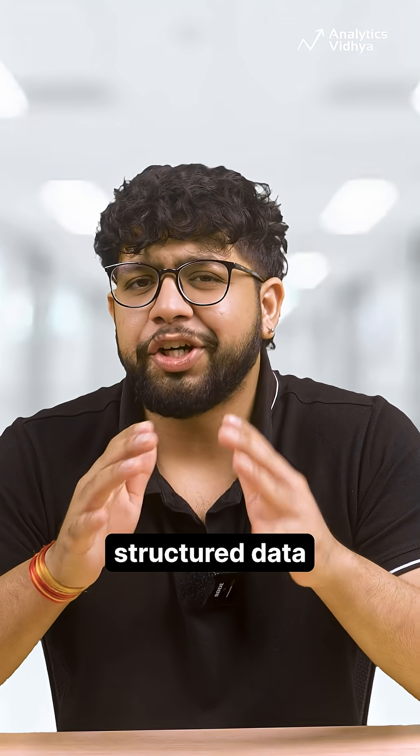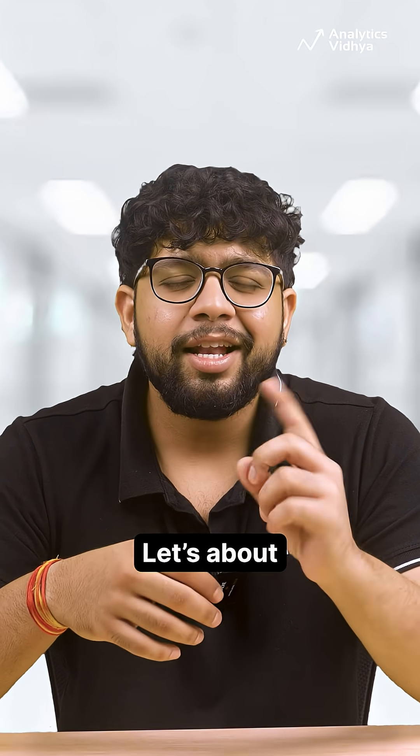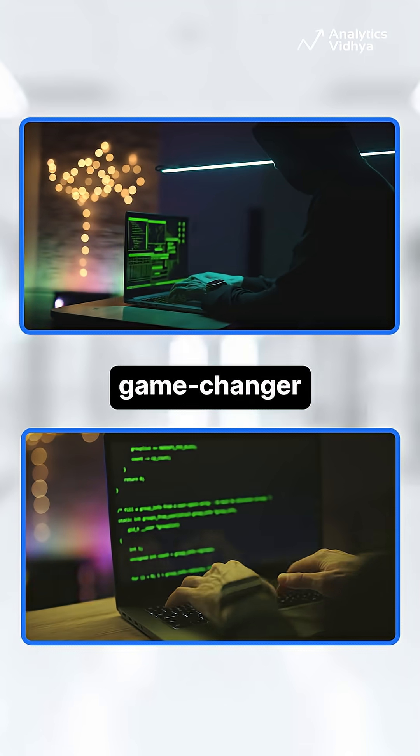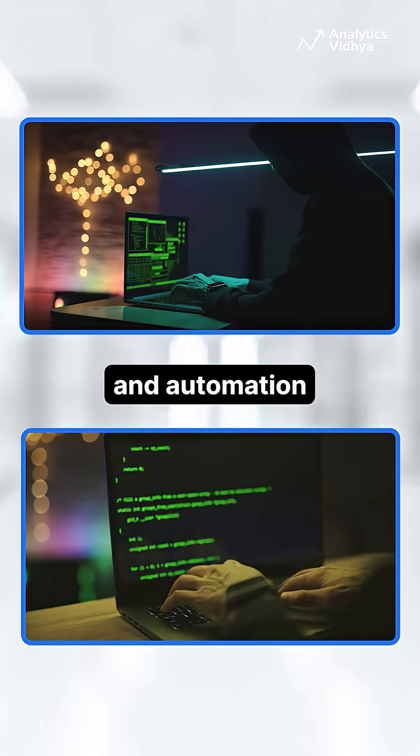Want your AI to give clean, structured data instead of random text? Let's talk about JSON prompting in under a minute. This is a game-changer for developers, analysts, and automation lovers.